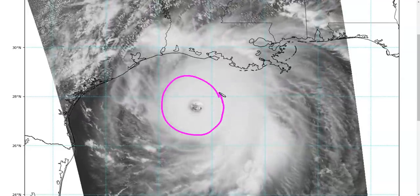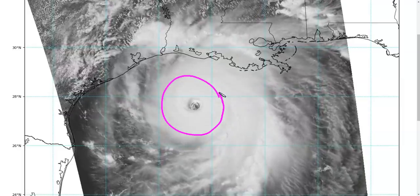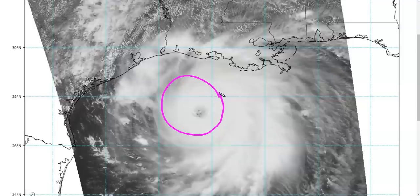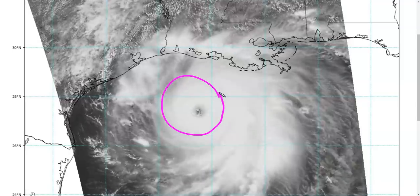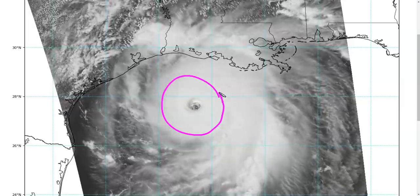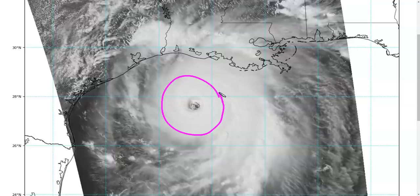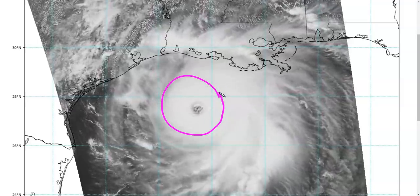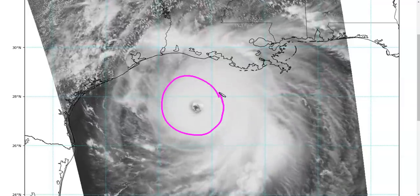Given enough time, that will eventually start disrupting the core, but at this point it is probably too late to reduce Laura's intensity in any appreciable way. Whatever the exact intensity is at landfall, it's not really going to matter to you — because whether the wind is 120 or 150, we're talking about potentially catastrophic damage from storm surge flooding that is already baked into the cake here.